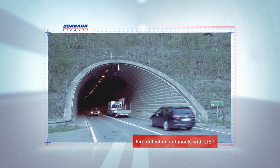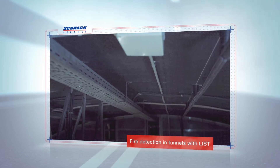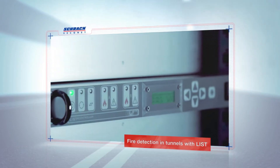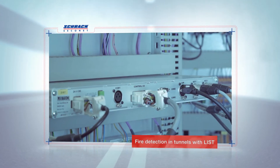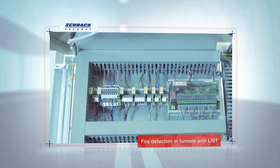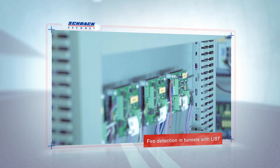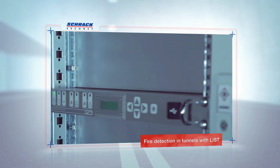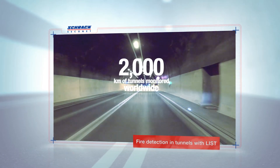Today's state-of-the-art tunnels are mainly equipped with line-type heat detectors, which are installed on the tunnel roof and detect any increases in temperature. The LIST sensor cable from Schrock Seikonet is the leading system in this area. LIST sensor cables have been used to detect fires in road tunnels since 1988, with over 2,000 km of tunnels around the world now equipped with these cables.